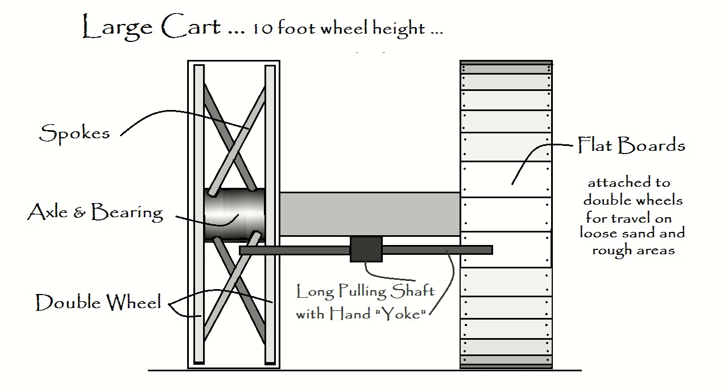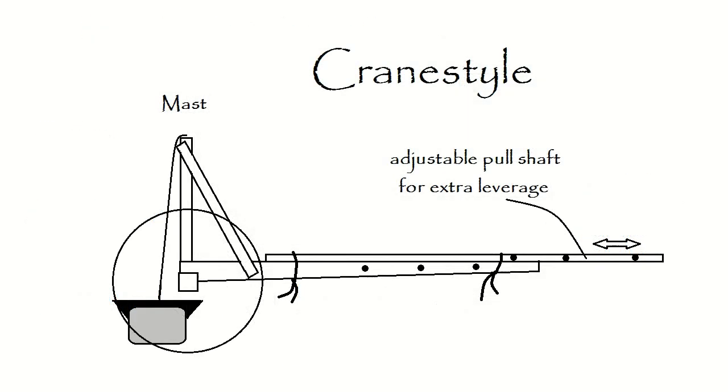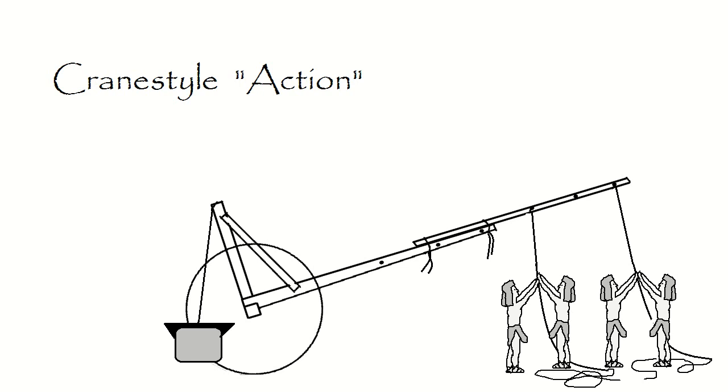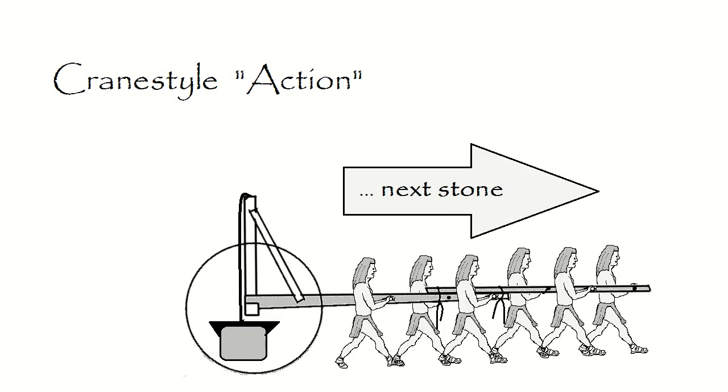The spokes can be made to any degree of strength, so there is no breakage problem. If we incorporate bearings or grease sliding copper sleeves, we're off to the pyramid several times per day per cart. Here's a design I call crane style because it can be used as a small crane, and we can grab a rock some distance away from the wheel base and pull it in close to the axle for greater leverage.